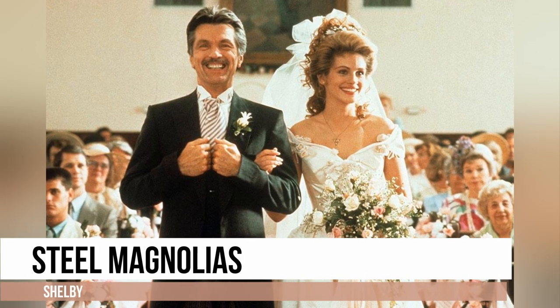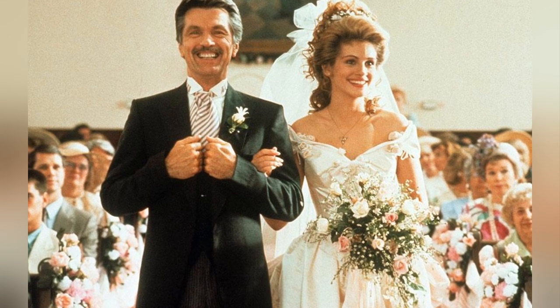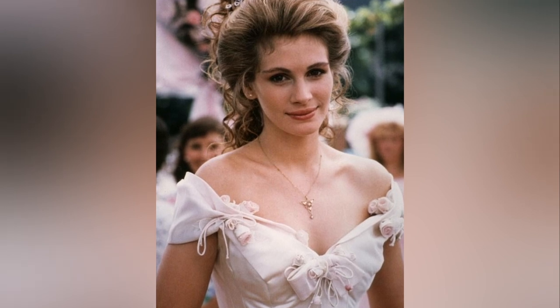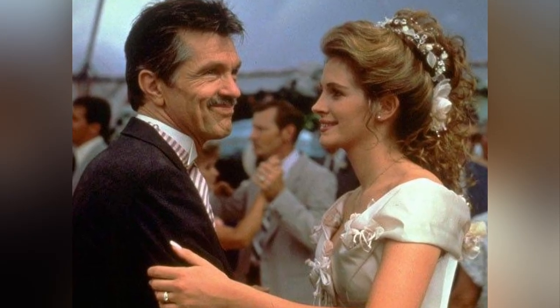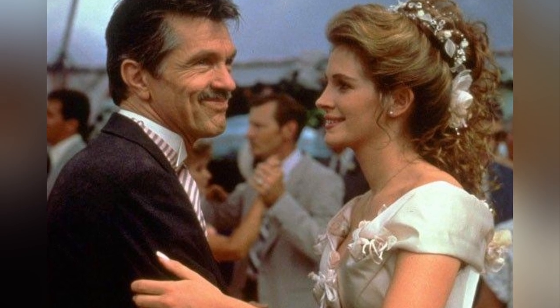This is a stunning blend of Bridgerton-inspired romance with 1980s opulence. The ultra-detailed, full-skirted and embellished design exudes a sense of grandeur and elegance. The off-shoulder neckline adds a touch of romance, while the fabric roses embellishing the gown — a popular trend in the 1980s — create a unique and eye-catching feature.